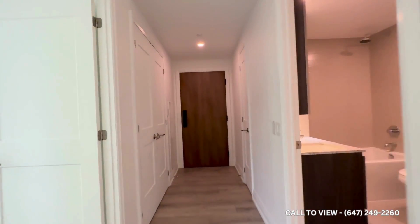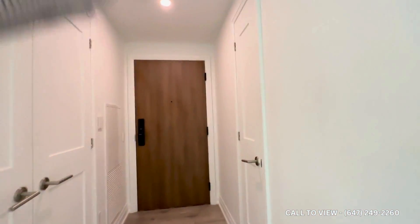As we come inside, we have our front entrance over here. You have your linen closet, and then you have your coat closet on the left.